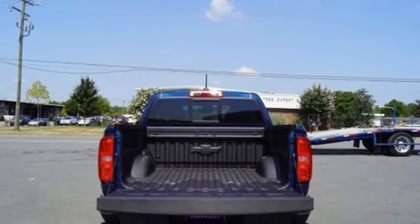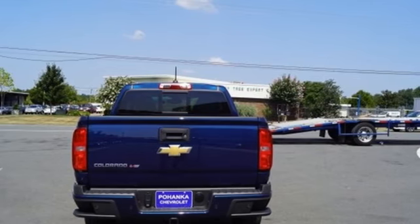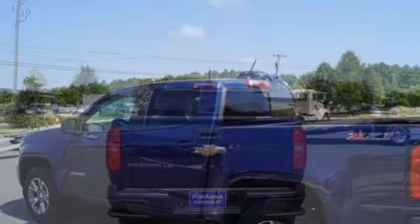Heated steering wheel, V6 engine, active grille shutters, electronic shift on the fly, and power heated mirrors.